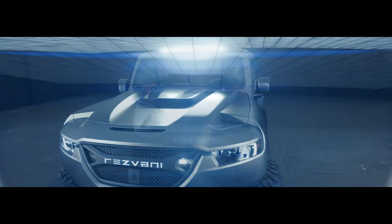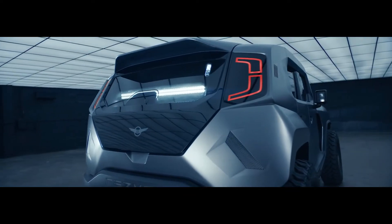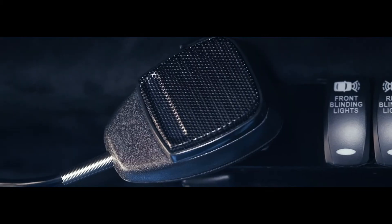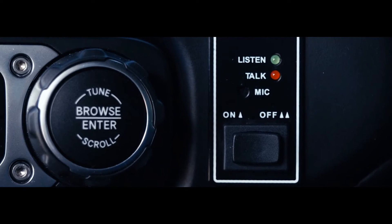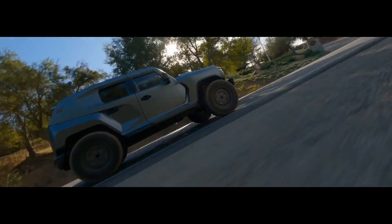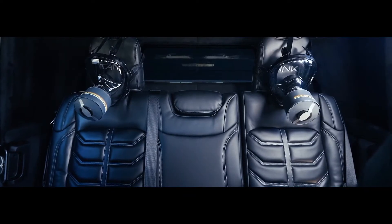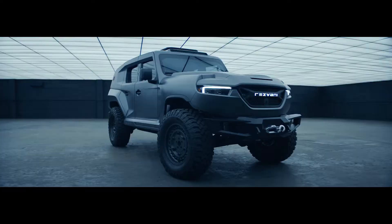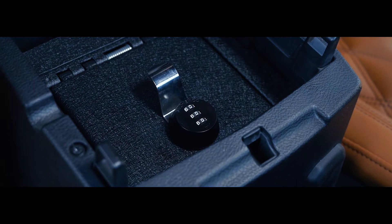Turn your Tank into an impenetrable vault by switching on the magnetic deadbolts. Alert cars to move out of your way using strobe lights and piercing sirens. The advanced police intercom system consists of an external microphone and speaker, allowing the driver to safely communicate with the outside without lowering the bulletproof windows. Gas masks stored in the Tank ensure occupants are protected from tear gas, pepper spray, biological, and other agents. Motion-activated cameras continuously record activity, and you can store valuable items in a discreet safe in the center console.